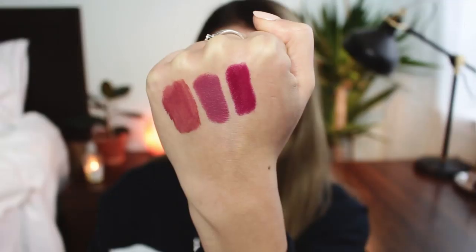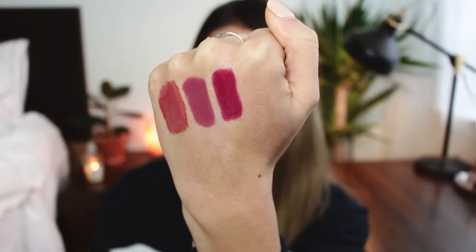Next we have a lipstick from Maybelline — this is their Superstay Ink Crayon in the shade Accept Adair. This is a brighter berry tone, almost borderline magenta. The formula of the ink crayons from Maybelline is really nice: fairly long wearing, great color selection, comfortable on the lips, doesn't dry them out, and the pencil form makes it really easy to apply in the morning. Accept Adair is just that perfect brighter berry shade. I didn't really like it when I first purchased it, but it's growing on me — I think it's a fun shade to try this winter.